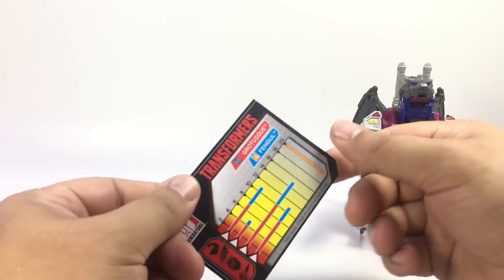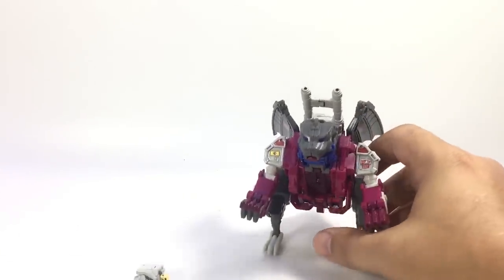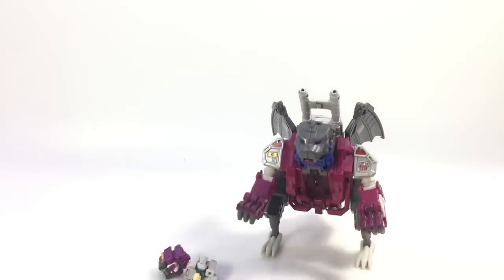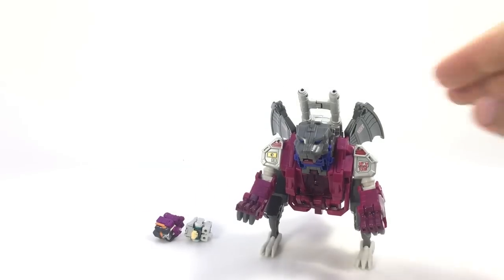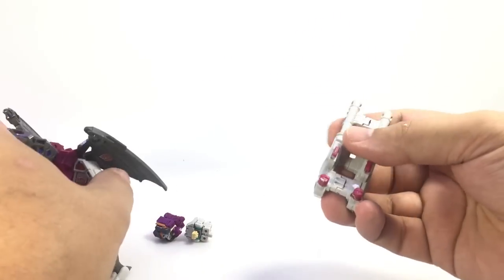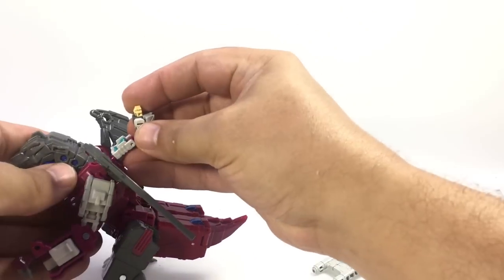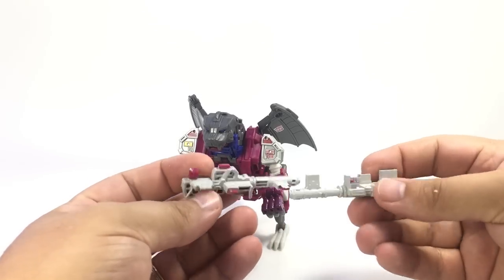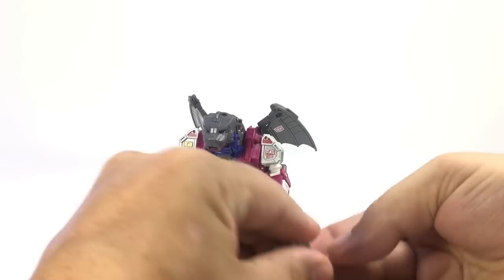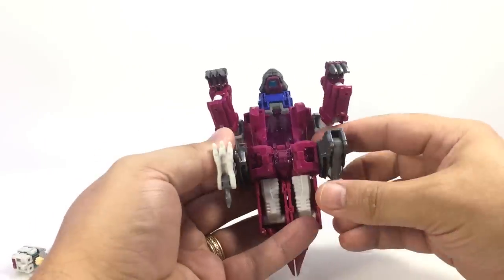There is the card art for Grotesque. He came packaged the same way RC did, in that kind of black box that opens up. The transformation is pretty much the same as Twinferno's, with the exception of the monster head. He's got the same wings, the guns attach the same way. You can have a Titan Master sitting up here on these pegs, and there are also two pegs on his back for a Titan Master riding in monster mode. The panels split apart just like before.